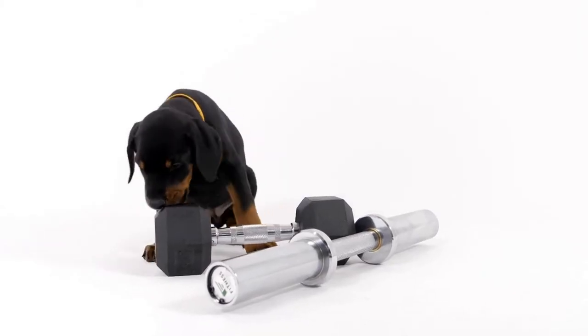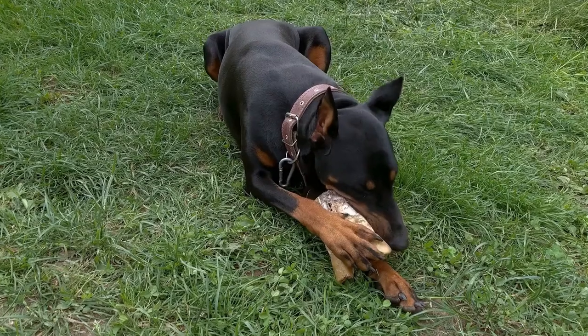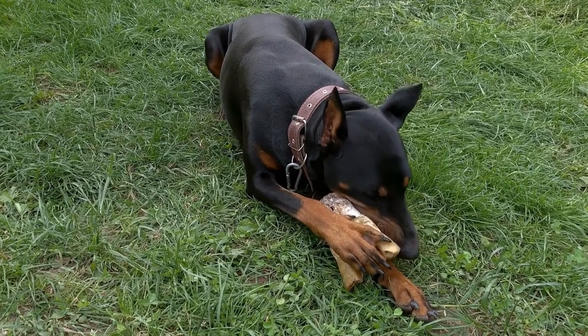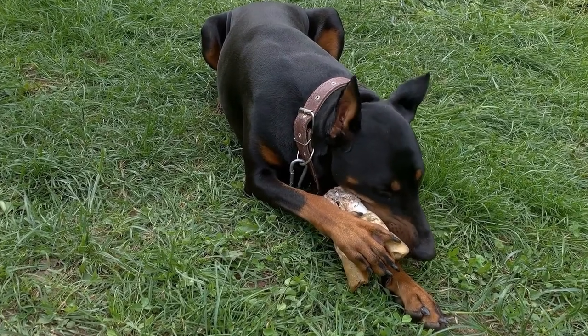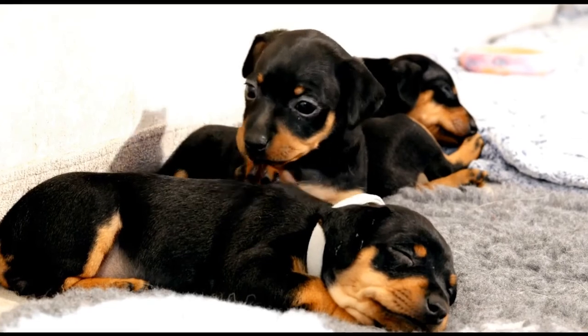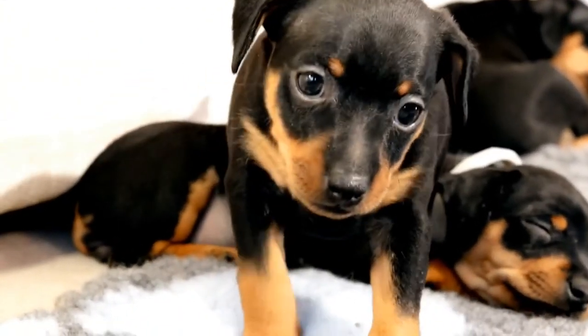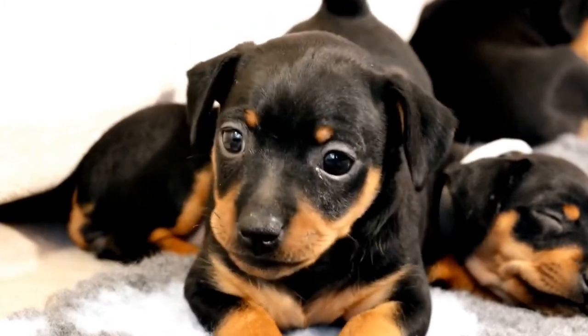These highly trainable dogs are capable of learning a variety of commands and tricks. However, effective communication with your Doberman requires more than just teaching them basic obedience commands. Learning their unique language, cues, and body language is essential to building a strong bond and understanding with your furry friend.